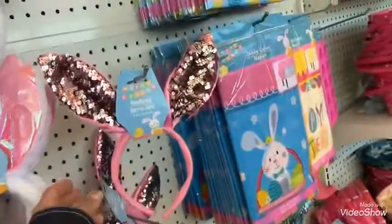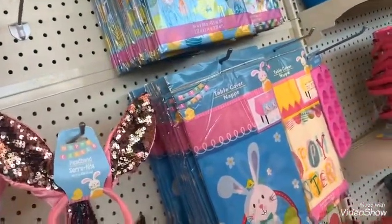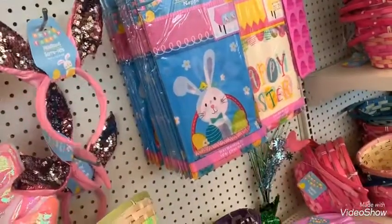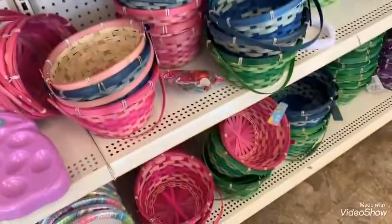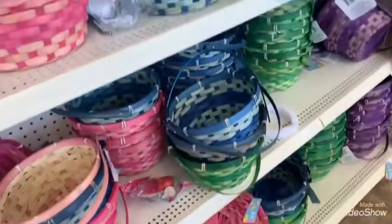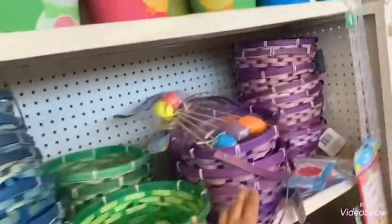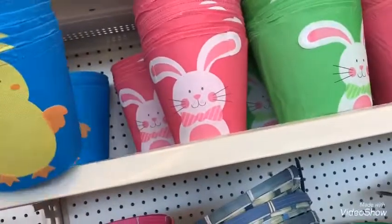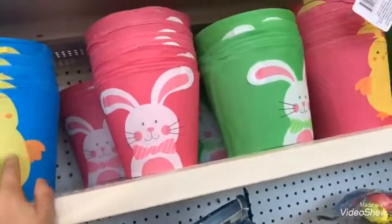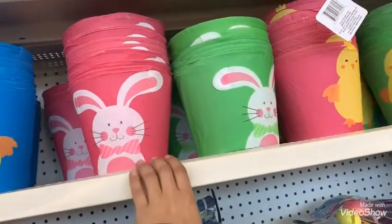They got more bunny ears. A lot of different basket colors — look at the pink one, the green one, the blue one, the purple one — and they got these cute adorable ones in blue, pink, and green.